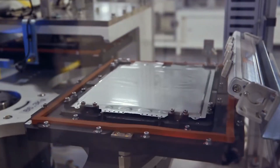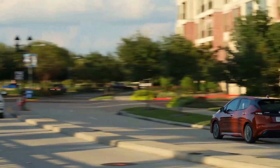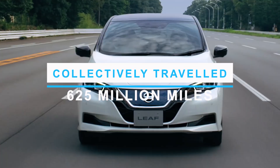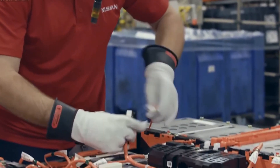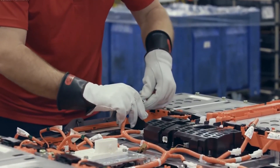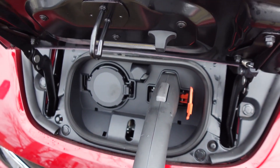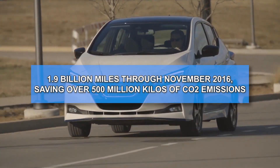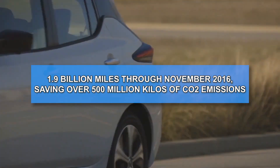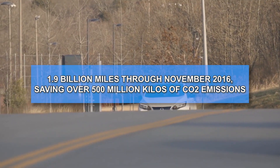The research analyzed the average power mix of the U.S. system in 2014 to make its judgment. Nissan reported in December 2014 that Leaf owners had collectively traveled 625 million miles by driving an electric automobile instead of a gasoline-powered car, equating to avoiding 180 million kilos of CO2 emissions. By November 2016, that figure had grown to 1.9 billion miles, saving over 500 million kilos of CO2 emissions.